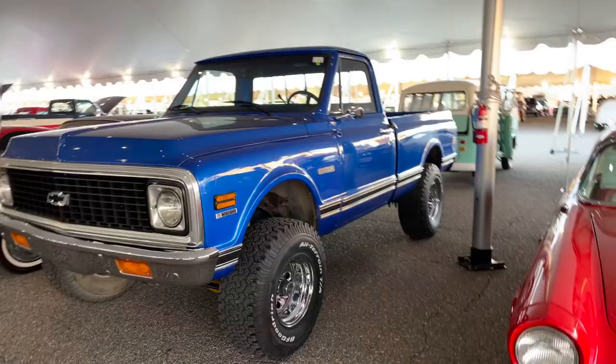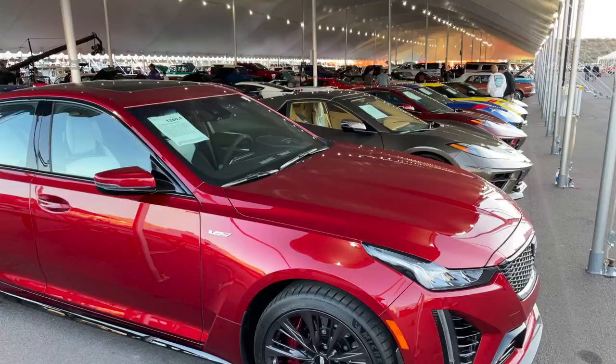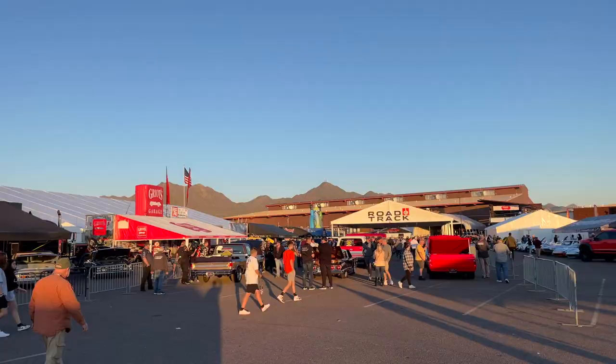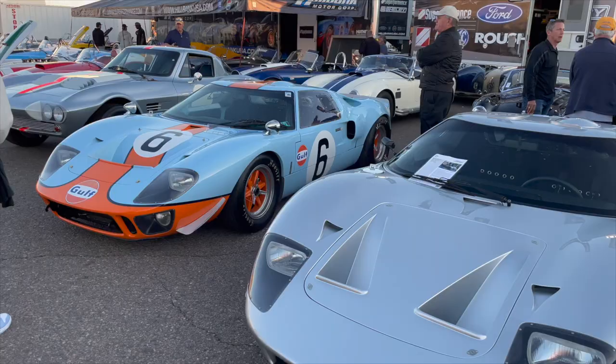Out here in the outdoor tents there was some really cool stuff - some new, some old, some modified and some stock. A lot of this stuff went, in my opinion, very cheap.